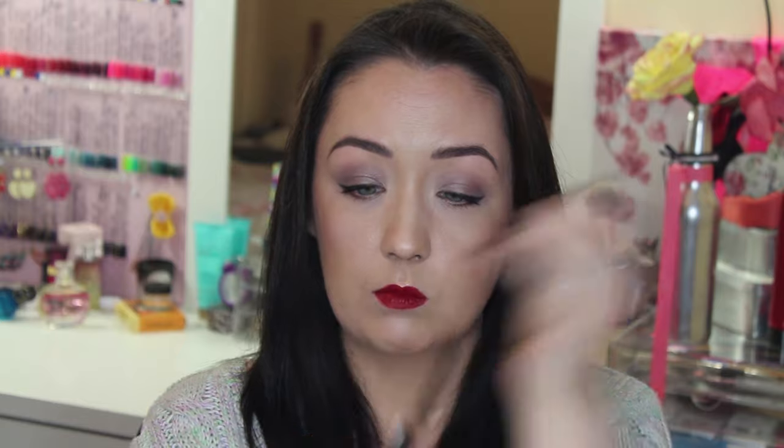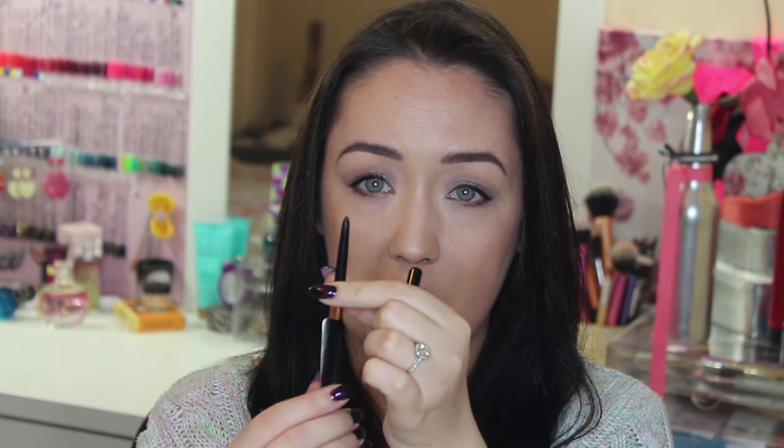In terms of eyeliner, I've been loving the new Physicians Formula eyeliners. It's one of those retractable style ones, and I can't believe how well it lasts. My Urban Decay 24-7 eyeliners don't last as well — they've been migrating under my eyes as the day goes on, whereas these just stay put. The colour pigmentation is amazing.